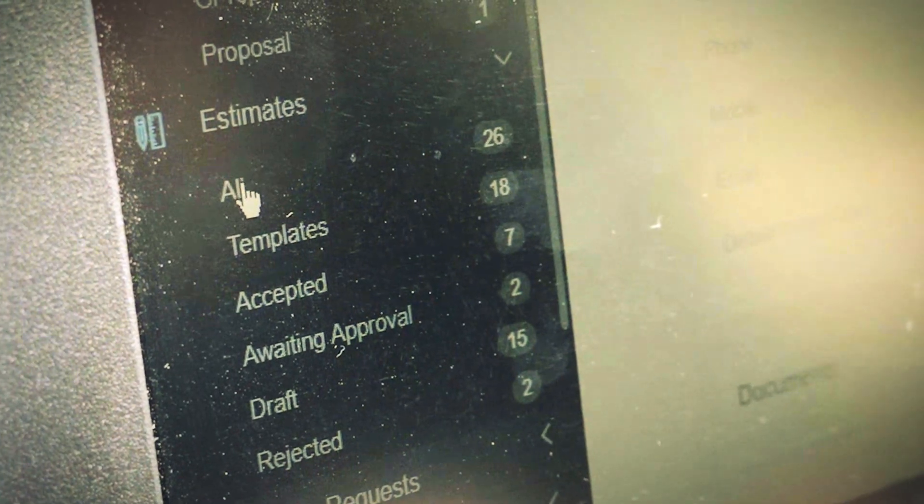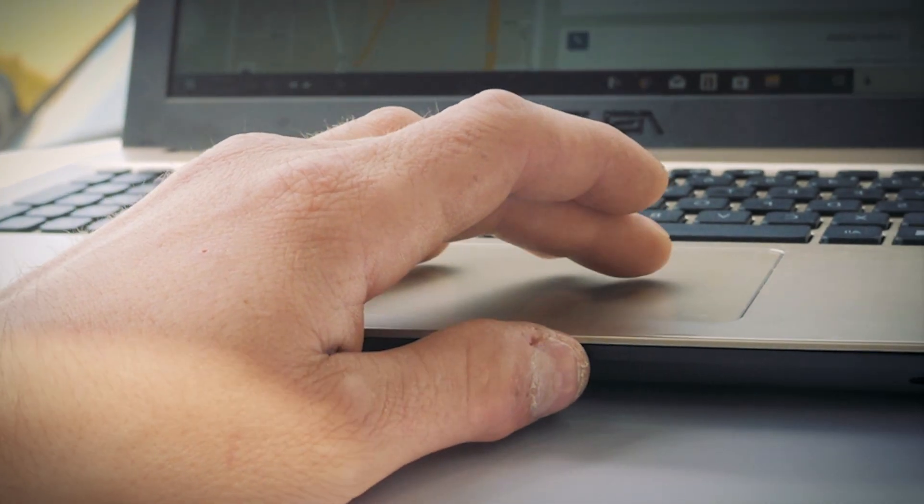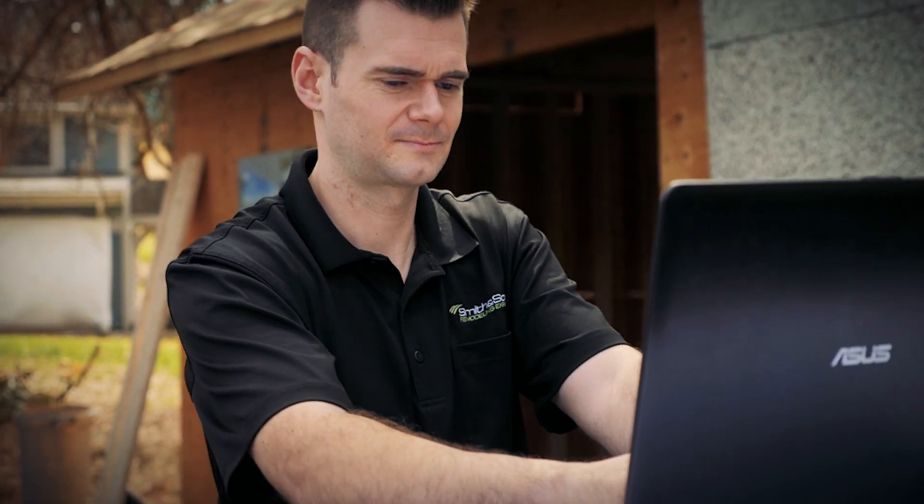The value of having everything on one platform — be it estimating and job management — is pretty much priceless. It's great to just flip open one device and have that all at your disposal.